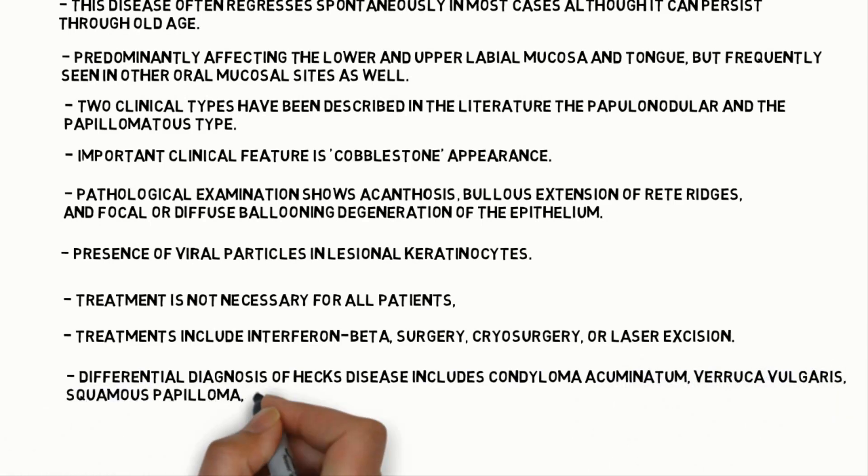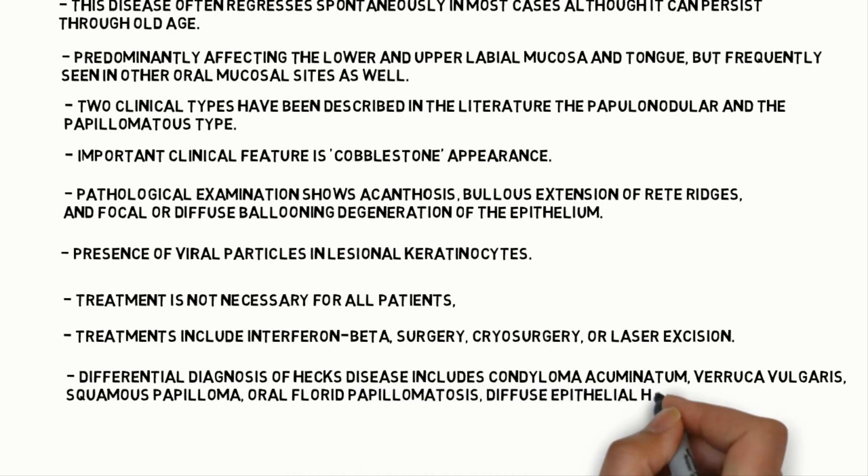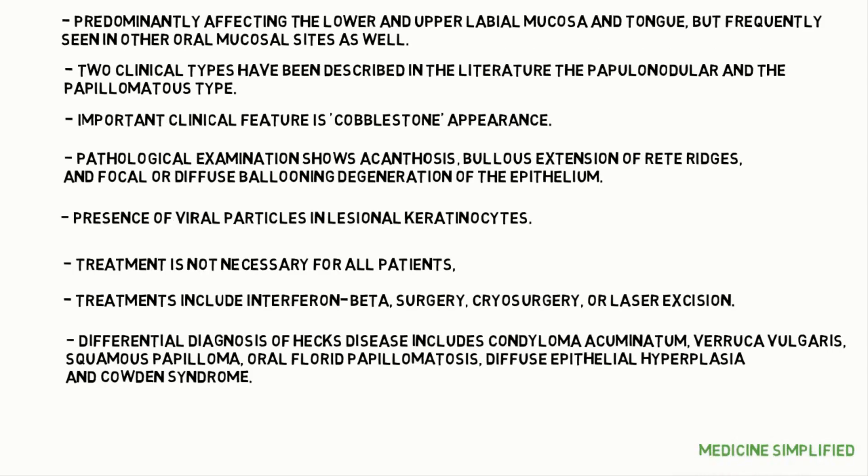Differential diagnosis of Heck's disease includes condyloma acuminata, verruca vulgaris and squamous papilloma, oral florid papillomatosis, diffuse epithelial hyperplasia, and Cowden syndrome.